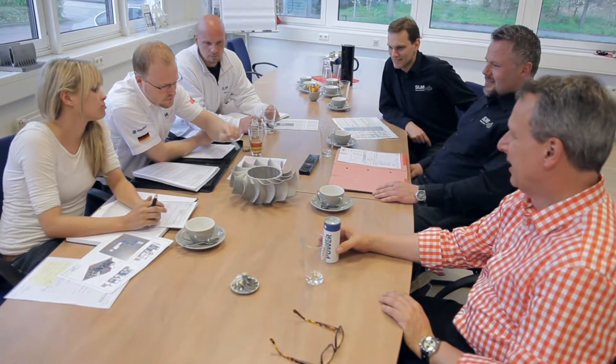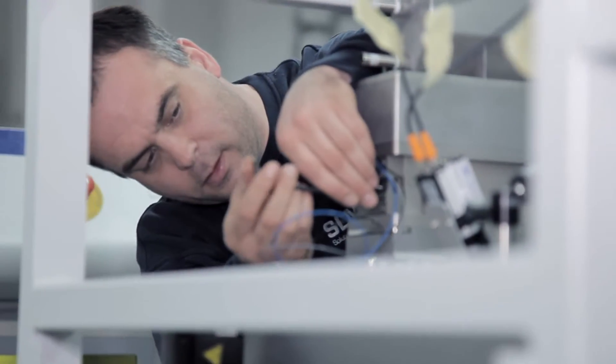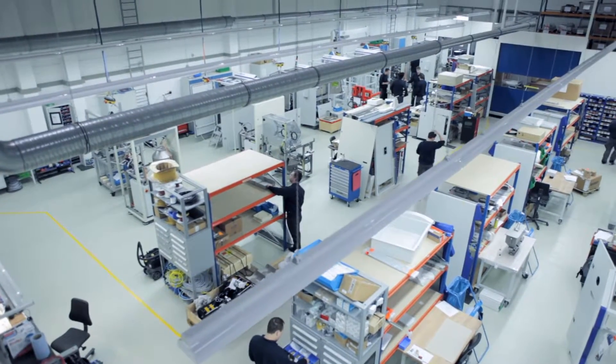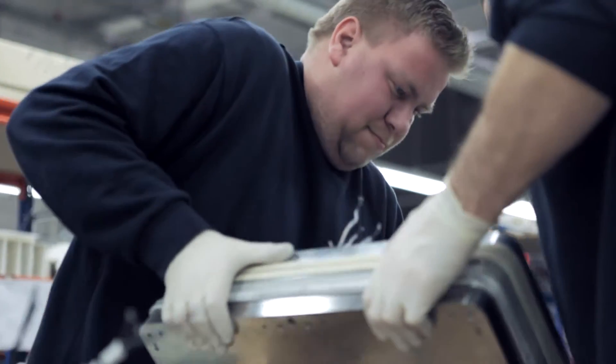Decades of experience in the fields of vacuum casting, metal casting, and laser melting are today's basis for customer-oriented and functional solutions. Development and production are located at the Lübeck site under one roof, where a staff of 80 employees currently works.